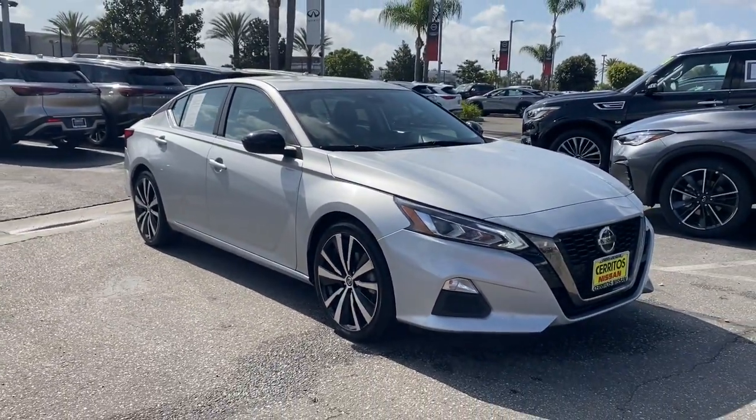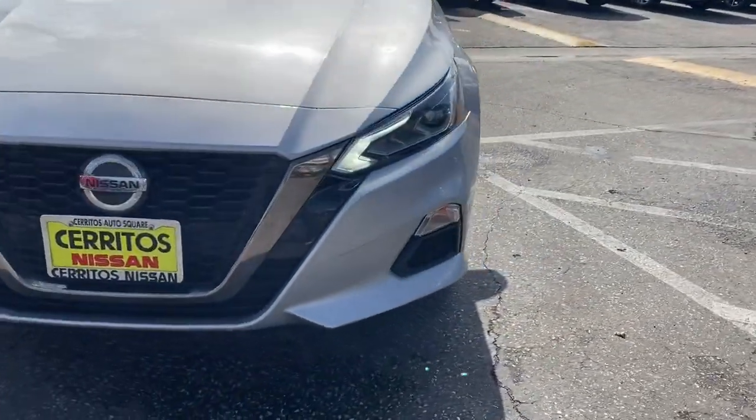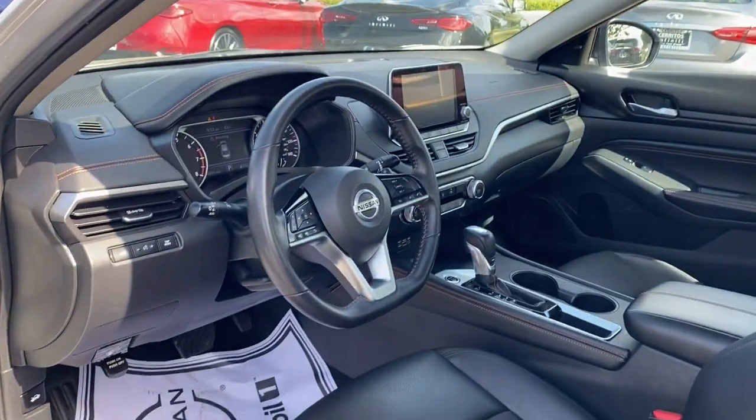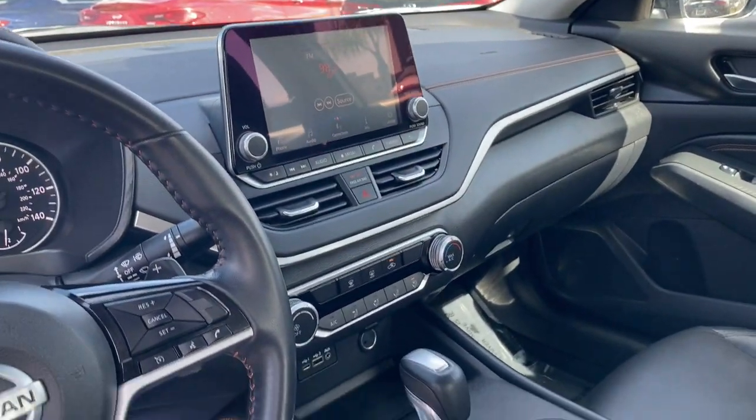These are just some of the great options this vehicle comes with: lane departure warning, keyless entry, backup camera, remote engine start, keyless start, satellite radio, steering wheel audio controls, power driver's seat, Bluetooth connection, and blind spot monitor.